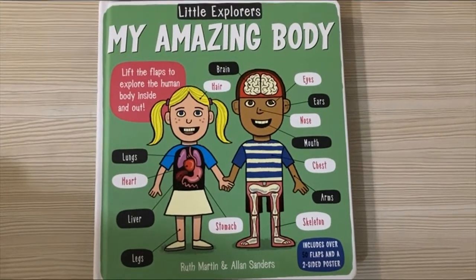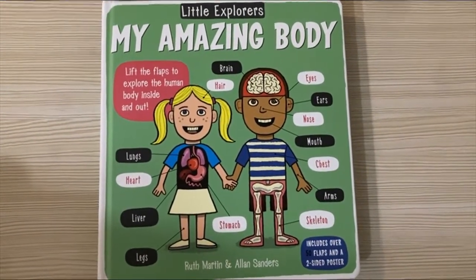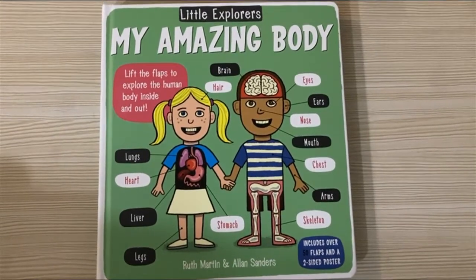Hello little bunnies! Today we are going to read a book from Little Explorers titled, My Amazing Body. The authors of the book are Red Martin and Alan Sanders.